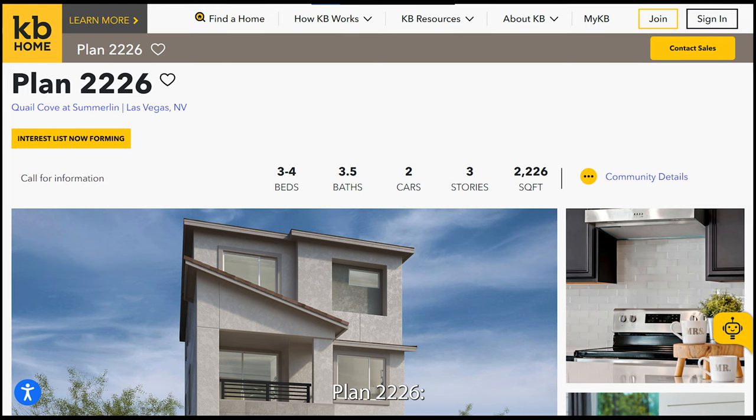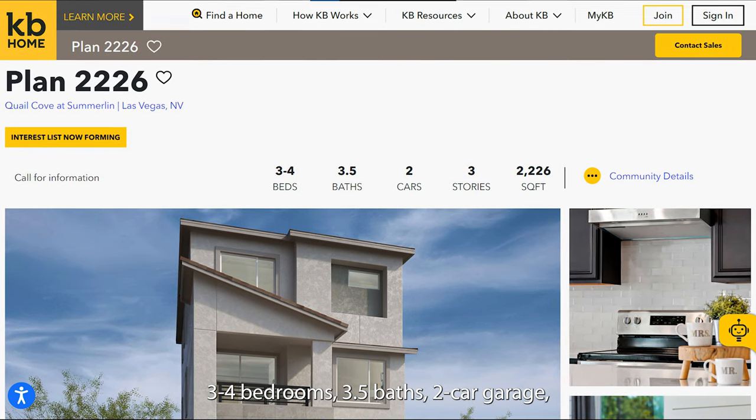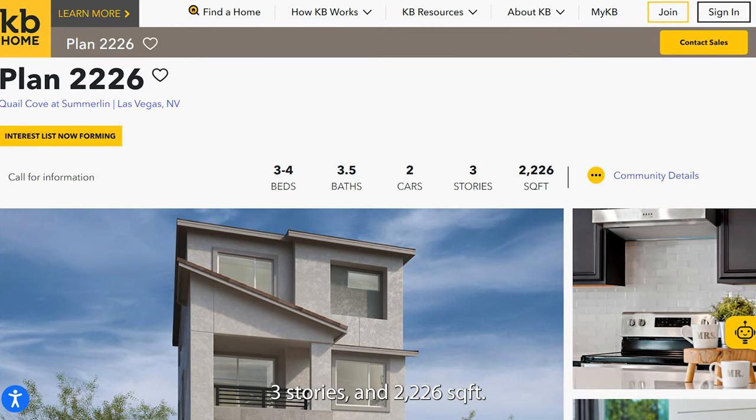Plan 2226 offers 3–4 bedrooms, 3.5 baths, a 2-car garage, 3 stories, and 2,226 square feet.